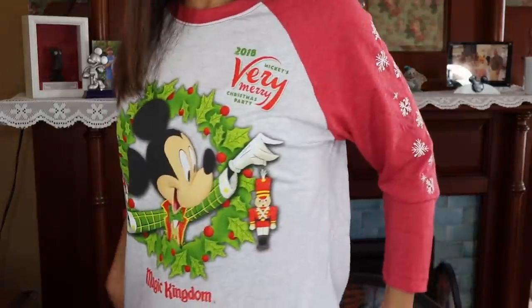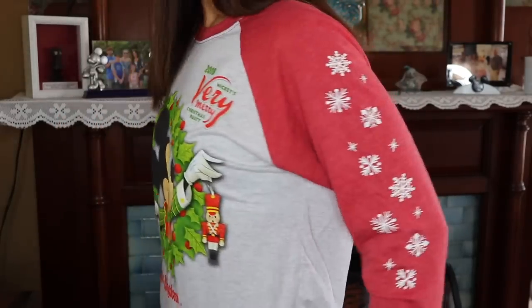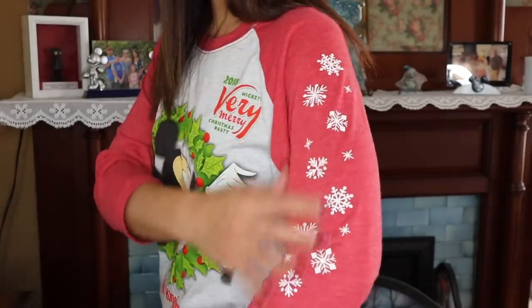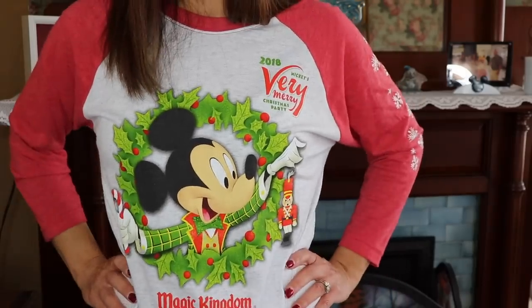To start, we all got these Mickey Santa hats — they're so cute with the Mickey Mouse ears. We wore them for the Christmas party, which was really a lot of fun. At the Christmas party I also picked up this t-shirt that says Mickey's Very Merry Christmas Party with the Walt Disney World logo at the bottom. It has snowflakes on the side, it's really soft, and it was probably one of my favorite items from this trip.